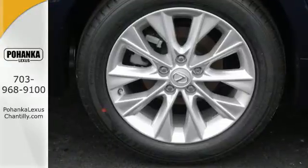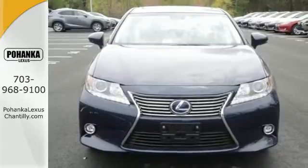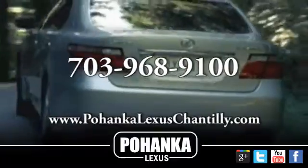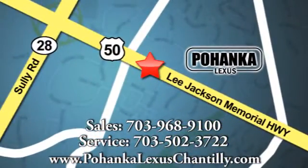Impeccable refinement is within your grasp. Make it yours today. Call us now for more information on this vehicle or visit today. We're conveniently located at 13909 Lee Jackson Memorial Highway in Chantilly.